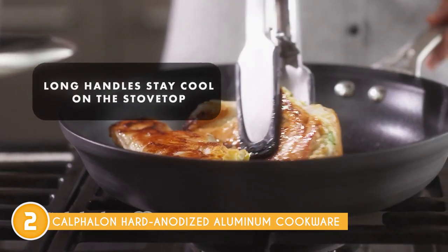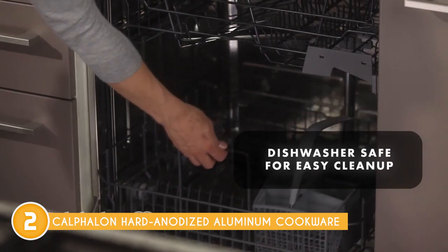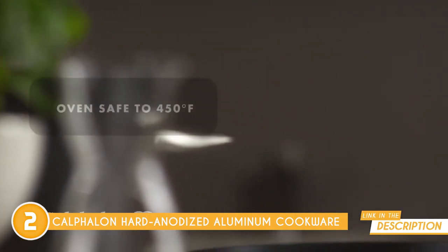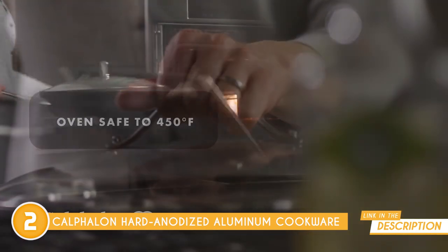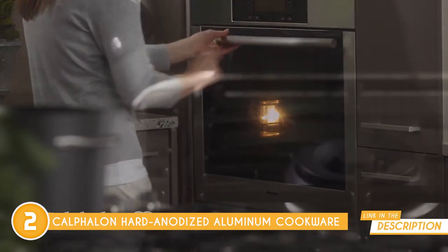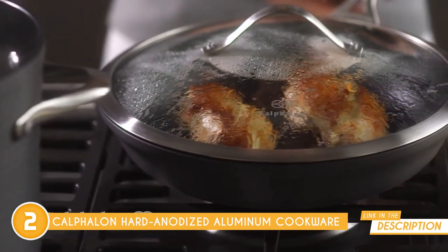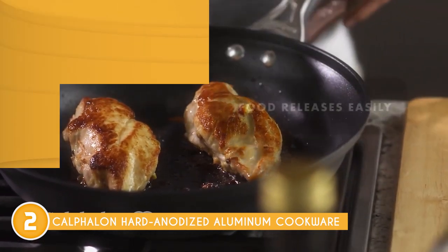Unlike other hard anodized cookware, this fry pan can go in the dishwasher for quick and easy cleaning. At temperatures up to 450 degrees Fahrenheit, this fry pan can be used safely in the oven. To avoid scratching the surface, use nylon-coated or wooden utensils with this fry pan, which is designed for use on gas, electric, electric ring, halogen, or glass ceramic stove tops.